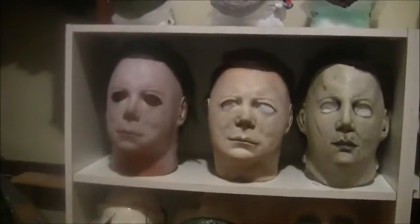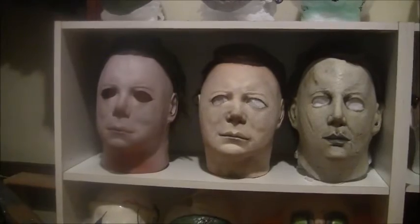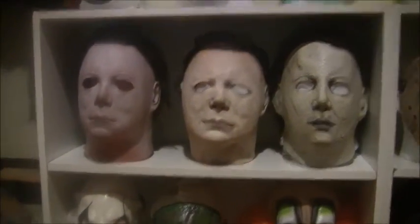Here we've got the Myers selection — H1, H2, and H6, which are my three favorite Myers masks.